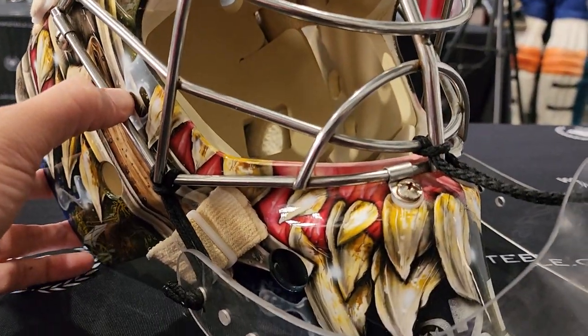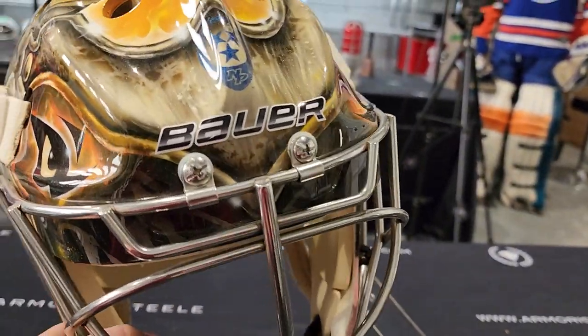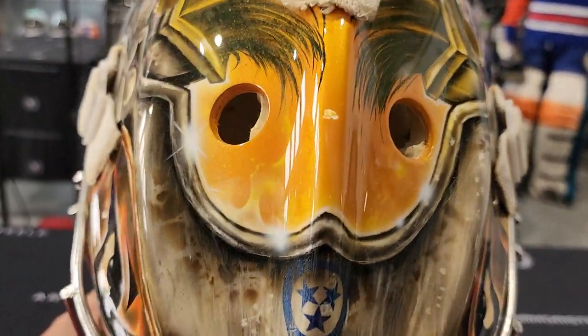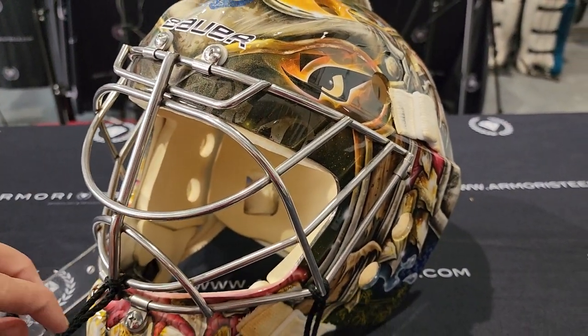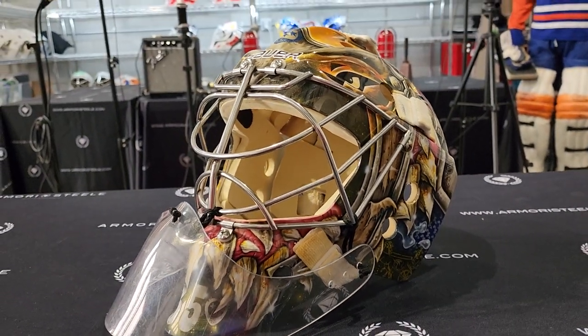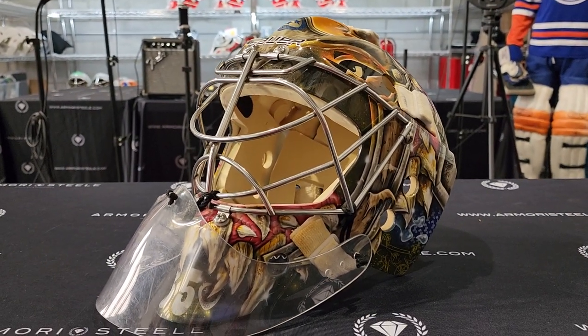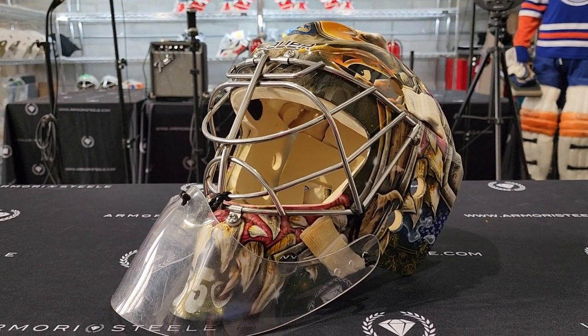Speaking of mouthfuls, the teeth, the mouth on this Predator — so much to talk about, so much to look at. Nashville Predator Pekka Rinne — the biggest goalie, the biggest name, biggest goalie name to have played in the Nashville Predator organization.